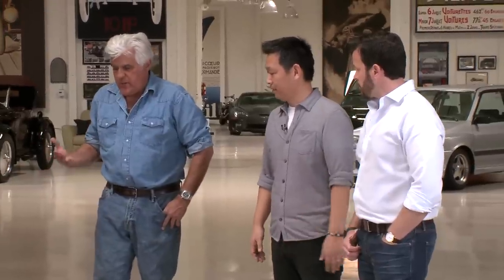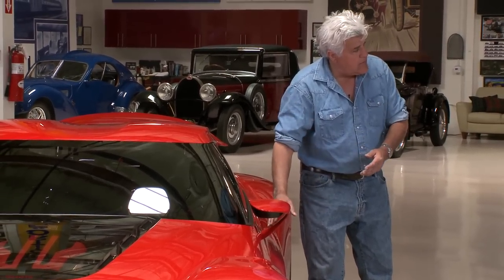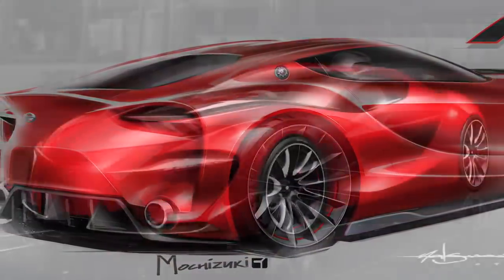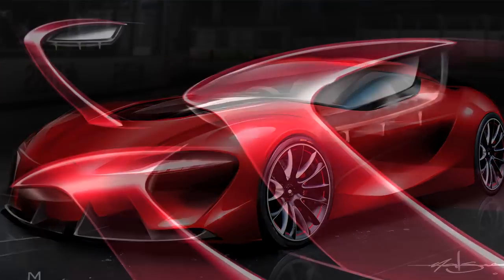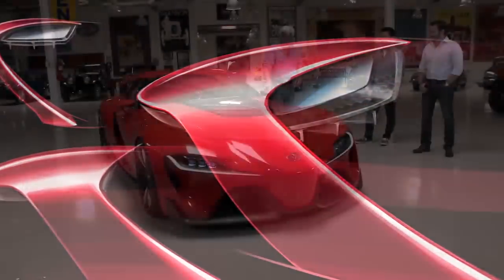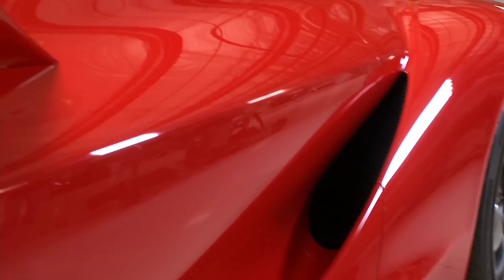Here's a question — a few years ago when people started designing with computers, everything looked angular. This looks like it was designed by hand, more so. Would that be fair to say? Yeah, I think you touched on that exactly — we wanted this car to look like it was hand-built. It has such a beautiful curve, and if you're a regular person, not a designer, that looks easy. Try drawing that and look how awkward yours looks. It has a beautiful flow to it.